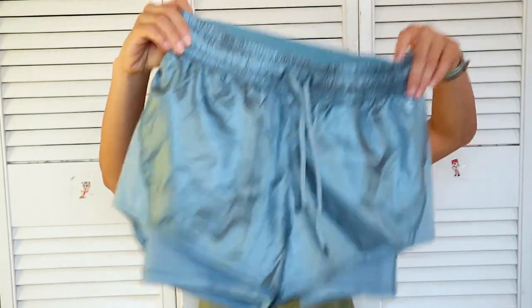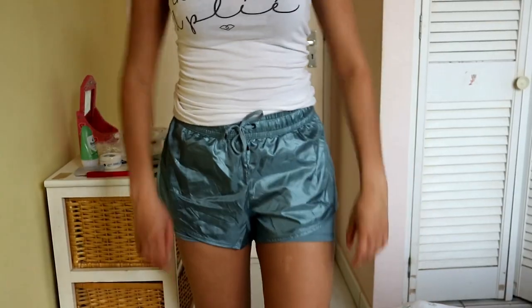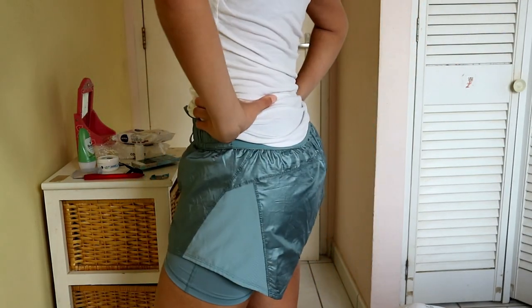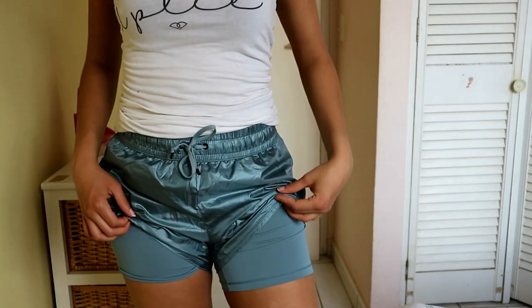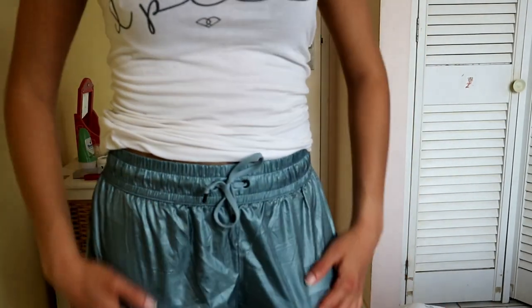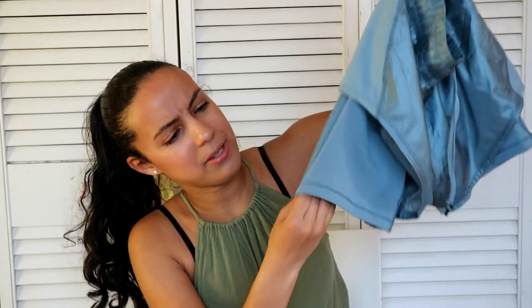The last thing I bought at H&M is this really cute mint green sport shorts — they're really cute. This was also on sale, and guys, I went wild for the sales because they had a summer sale. I bought these shorts — they're just really simple cute shorts, but the different thing about these shorts is they have a piece of stretch fabric underneath, like a short leggings, and I thought the color was really cute. I can do some exercises in the summer with these.